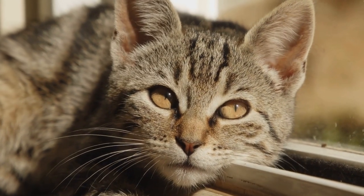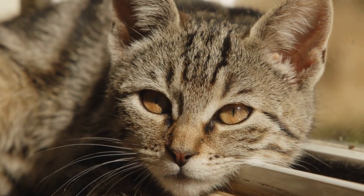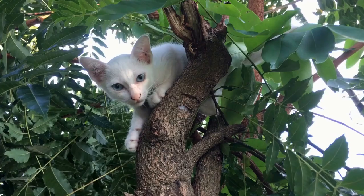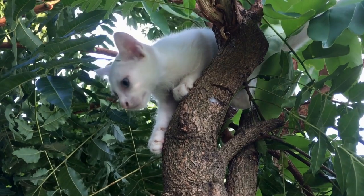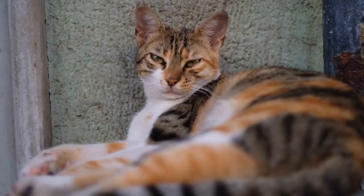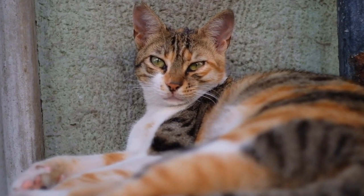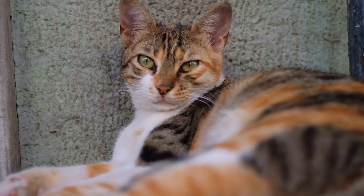Cats are known for their love of warmth, and one place they seem to be particularly fond of is radiators. These cozy heating devices provide the perfect combination of warmth and comfort that cats find irresistible. In this article, we will explore why cats are fascinated with radiator warmth and the various ways they enjoy it.